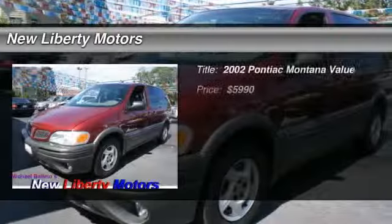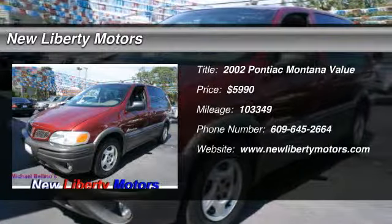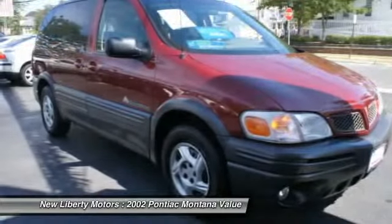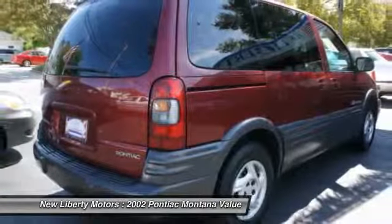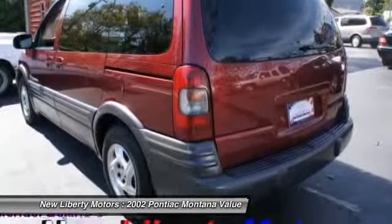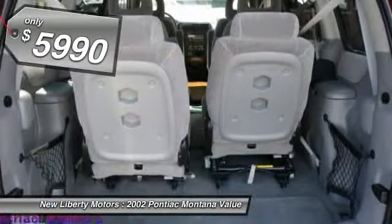The 2002 Pontiac Montana. The Montana by Pontiac was manufactured as the sporty version of a minivan by GMC. This van was redesigned with the Montana nameplate by combining traits from a traditional minivan with those of an SUV. And is priced below $10,000.